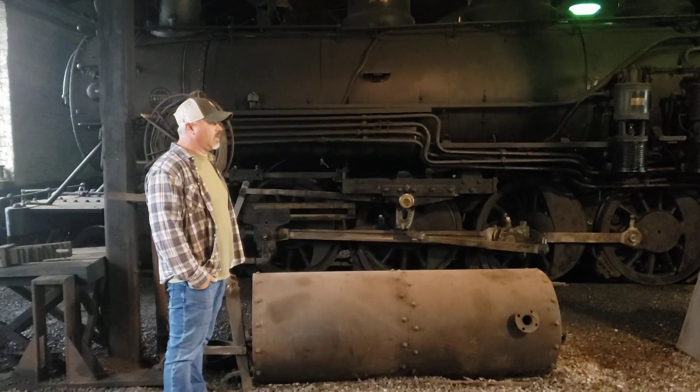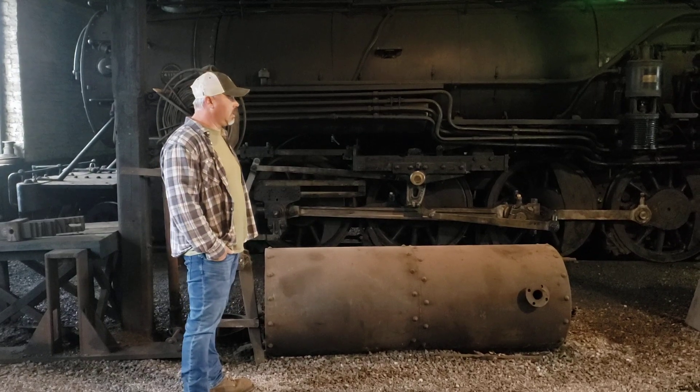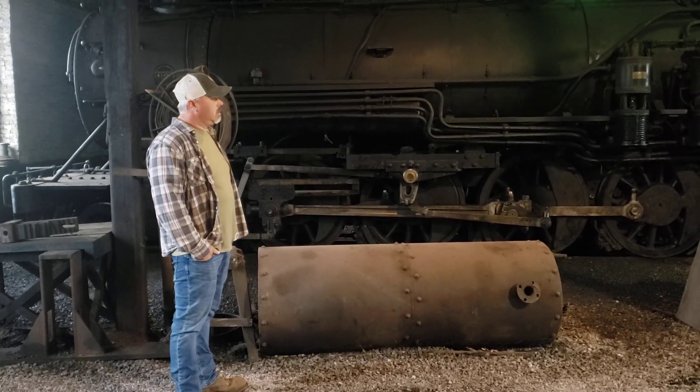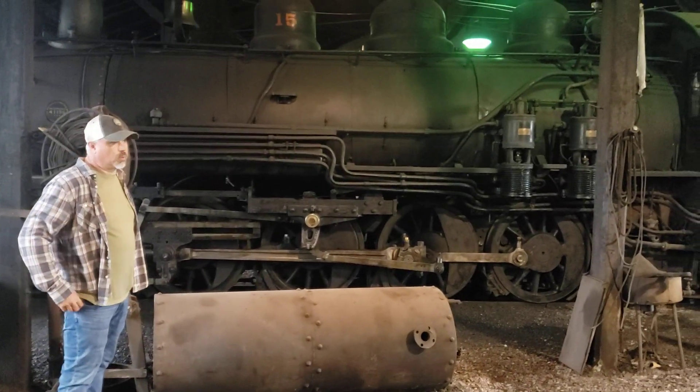We've done a lot of just organizing and cleaning up the shop. We are working in here every day now, and it's nice to see things cleaned up and organized.